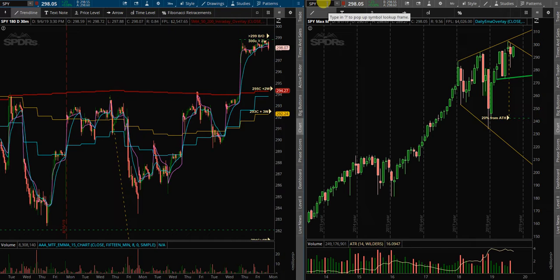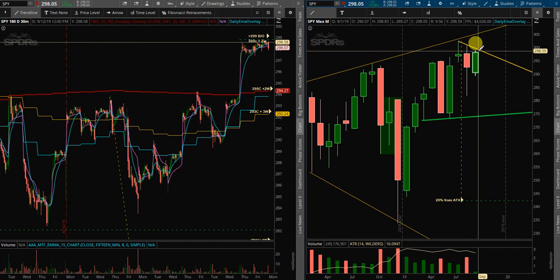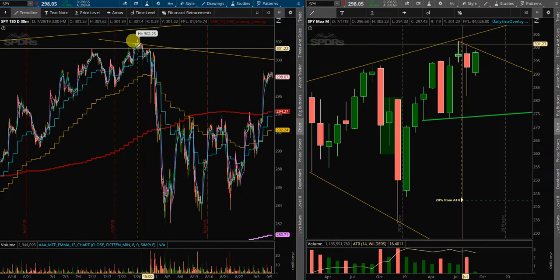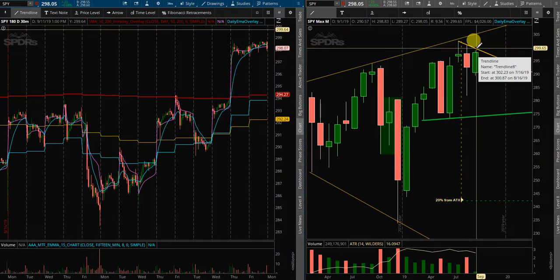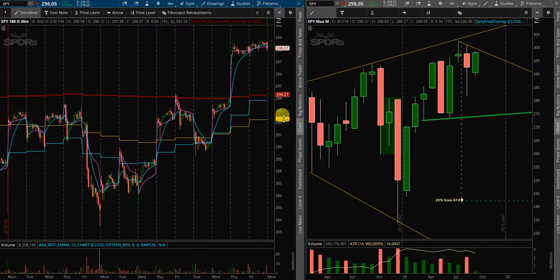I want to go over to the monthly chart real quick. We do have a slight downtrend line, which is not that accurate simply because of how close the end of July and the beginning of August days were. This trend line is really hard to see on an intraday basis. But if that does break, I would expect it to be a very easy move to take price action up higher and take out last month's high, which was only 300.87. We're only a couple of dollars away from there.